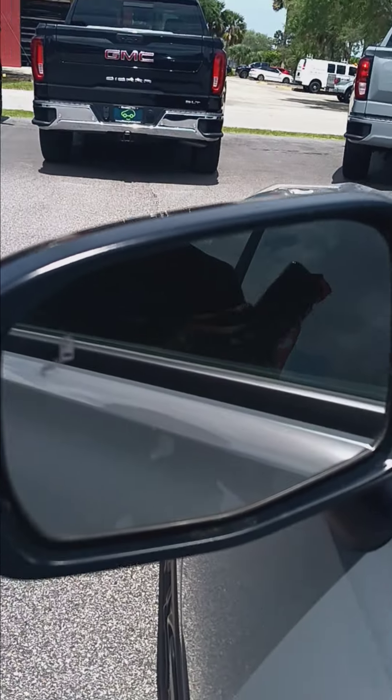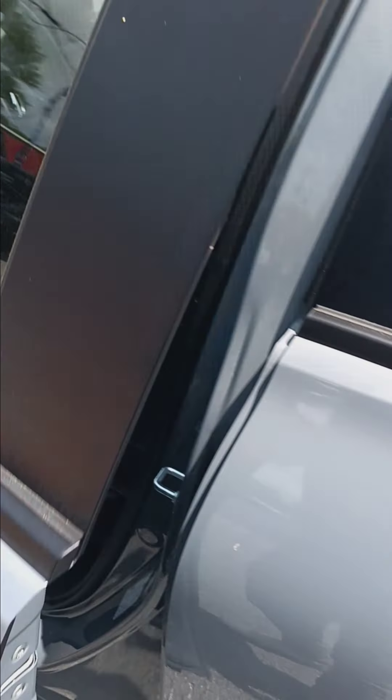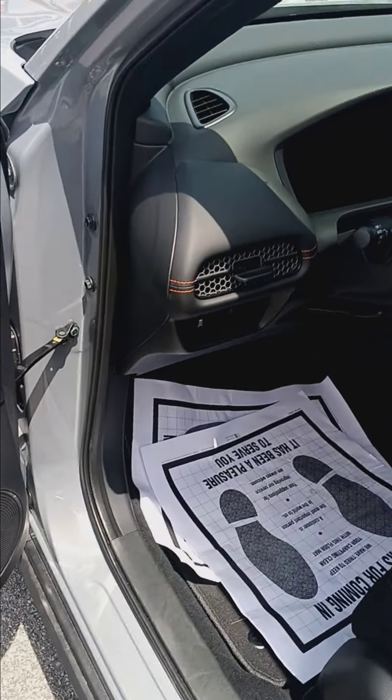It does have blind spot monitoring — I know that was one of your questions — that's this little thing right here. It also has keyless entry, so you'll never have to take the keys out of your pocket.